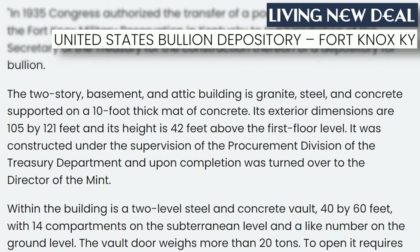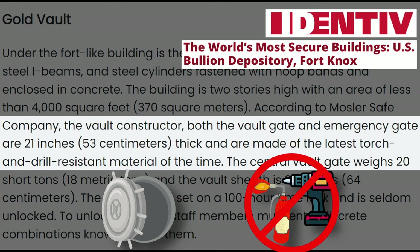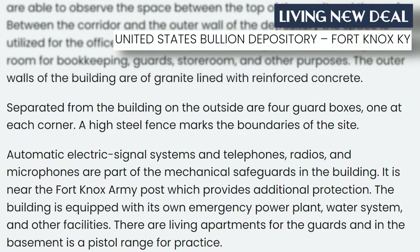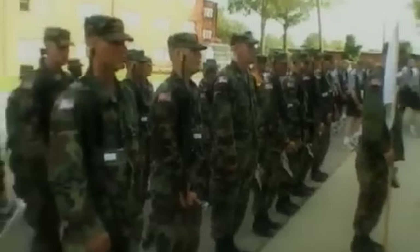Now, let's say that someone somehow managed to get through all of that undetected. They would be confronted by a two-story basement built of granite and steel, supported by a 10-foot thick mat of concrete. Below all of that is the gold vault. The gates are 21 inches thick, weigh about 20 tons, and are made of torch and drill-resistant materials. Opening it requires several combinations, each dialed separately by a staff member who only knows their own combination. The vault casing is made of 25-inch thick steel plates reinforced and enclosed by concrete. The facility also has its own emergency water supply and power station, and it's adjacent to a large U.S. military base with personnel ready to defend it.